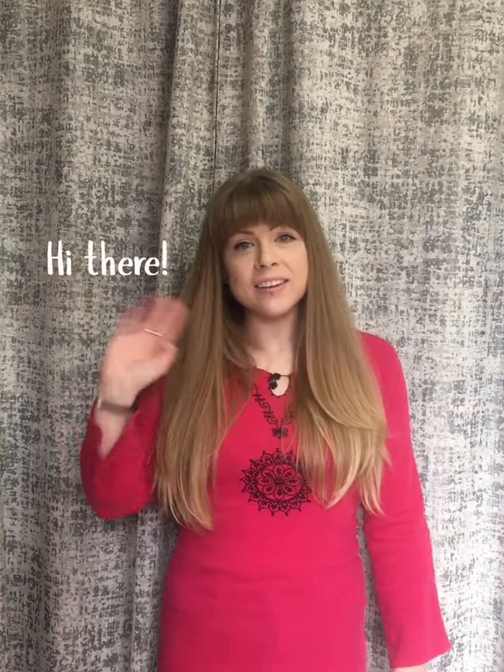Hi there! Welcome back to the painting nook! Today's painting is called Drover House.